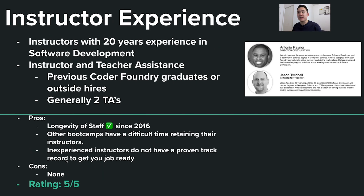The third thing we're talking about is instructor experience, and I really love this part specifically with Coder Foundry. If you go on their website, right off the bat you can already see who the instructors are going to be. There are times with growing coding bootcamps where you join but have no idea who your instructor will be — I've heard horror stories where instructors leave in the middle of a curriculum. In terms of years of experience, they have 20 years of experience in software development each. There is also a teacher assistance program where previous Coder Foundry graduates or outside hires will be teacher's assistants to help with coding assignments.